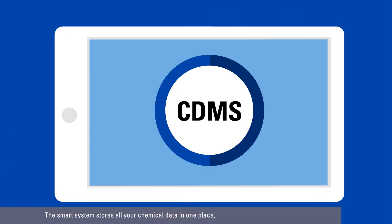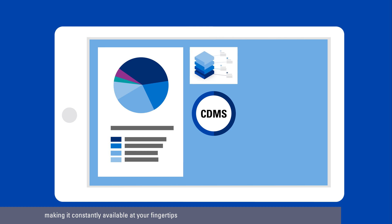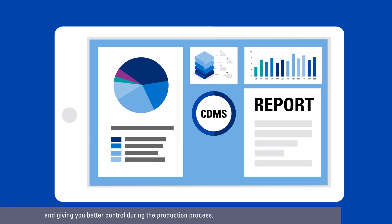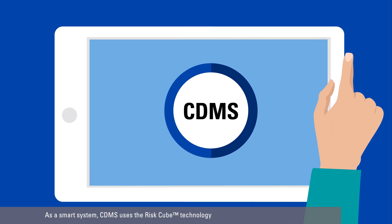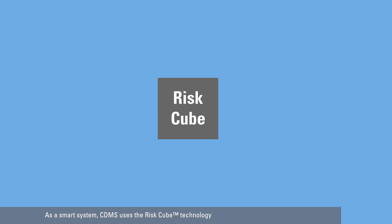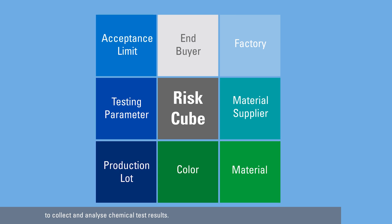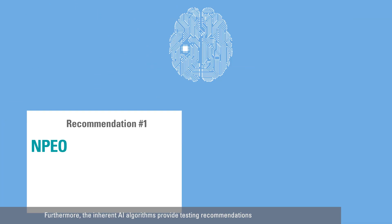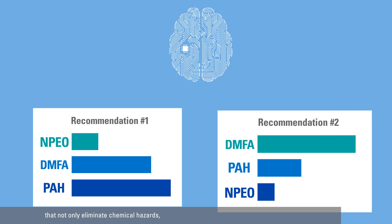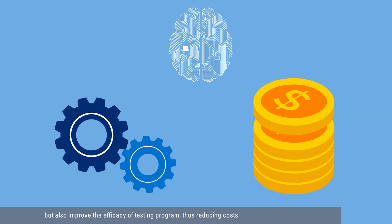The smart system stores all your chemical data in one place, making it constantly available at your fingertips, and giving you better control during the production process. As a smart system, CDMS uses the RISC-Cube technology to collect and analyse chemical test results. Furthermore, the inherent AI algorithms provide testing recommendations that not only eliminate chemical hazards, but also improve the efficacy of the testing programme, thus reducing costs.